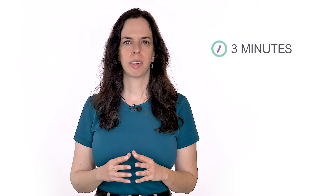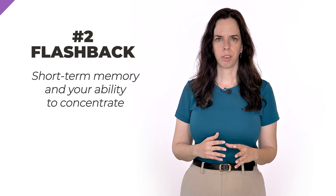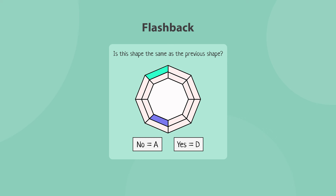The Flashback game assesses your short-term memory and your ability to concentrate. You will be presented with a large shape divided into smaller parts, some of which are colored. Next, the shape will appear again, but the colored parts might change. Your task is to determine whether the present shape is the same as the previous shape shown. As the test measures your ability to perform under time pressure, the shape will change quickly from step to step. With each correct answer, the questions become more complex. For example, in advanced levels, you will be asked to recall a shape with two colors and compare it to a shape shown two or three steps back. You will have three minutes to finish as many phases as possible.